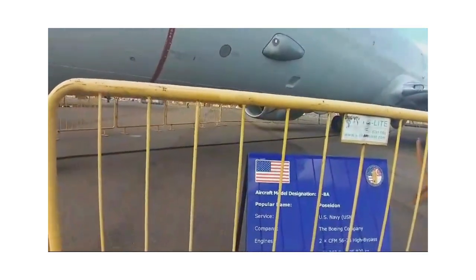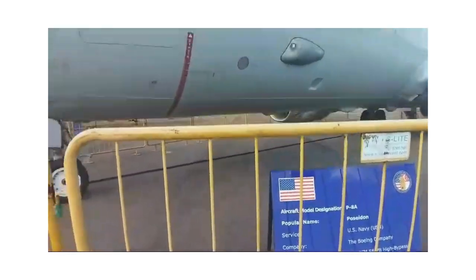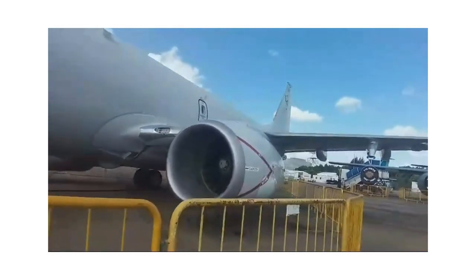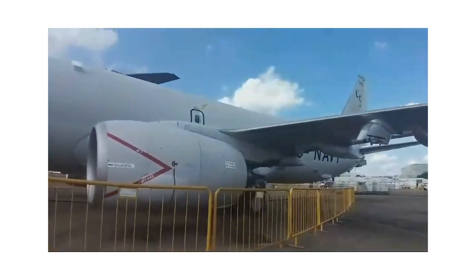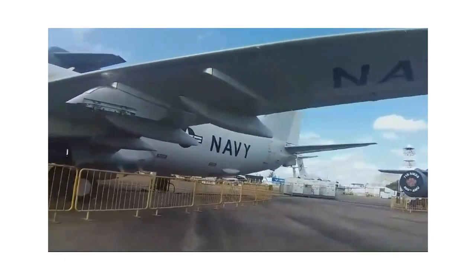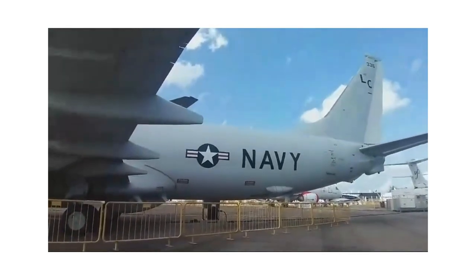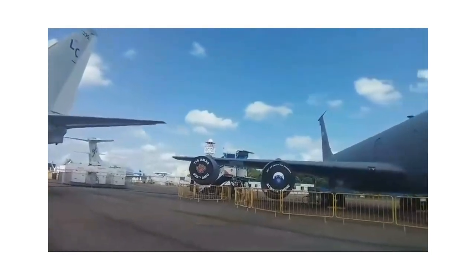The Poseidon has a crew of nine: three pilots, two naval flight officers, two electronic warfare operators, and two acoustic warfare operators. It's a twin-engine aircraft — a single engine on each side. Most of us journalists have traveled on it at some point. It's a wonderful way of ferrying people and cargo, and it's used for all search and rescue operations, as well as humanitarian aid missions — one of the most valuable assets for navies of the world.